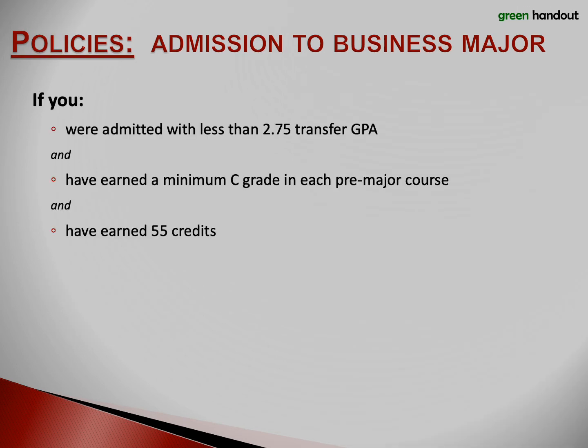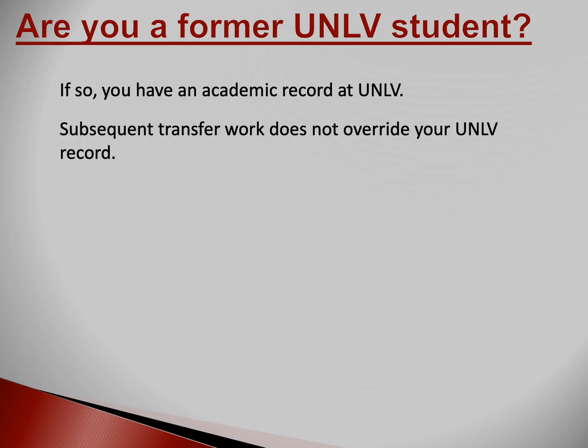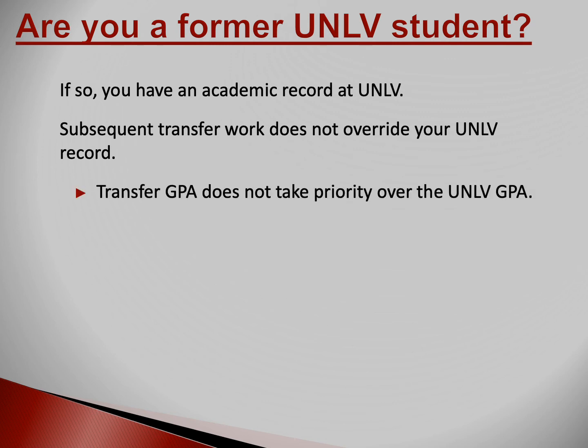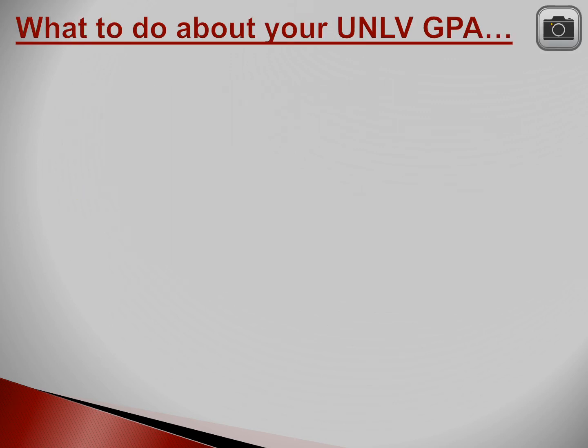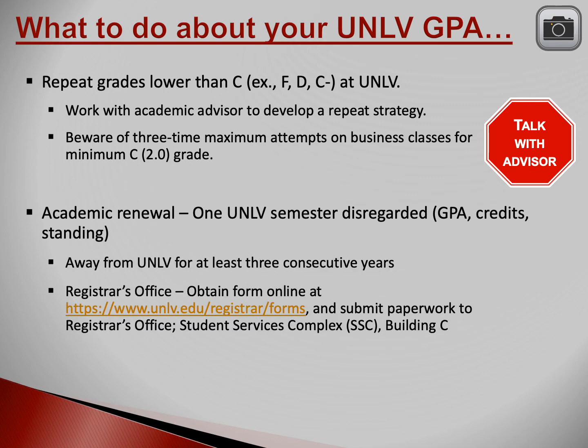So what happens if you don't have a 2.75 transfer GPA? Are you a former UNLV student? If so, then you have an academic record at UNLV, and any transfer work you've done since you left doesn't overlap. One strategy to raise your UNLV GPA is to repeat classes — but before you do this, talk with your advisor, because the policies surrounding repeating classes are complicated. Your advisor will make recommendations based on your particular situation. Another strategy is to request academic renewal through the registrar.